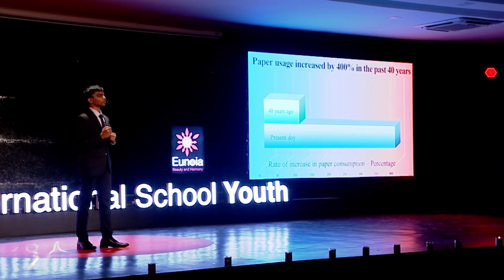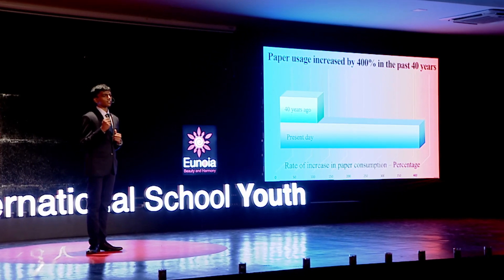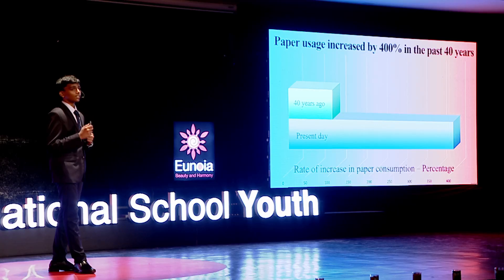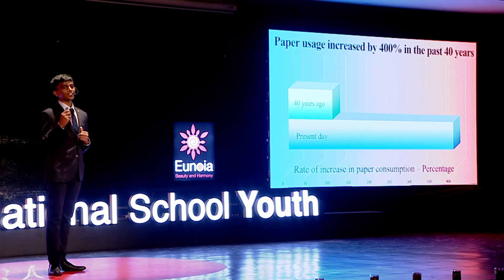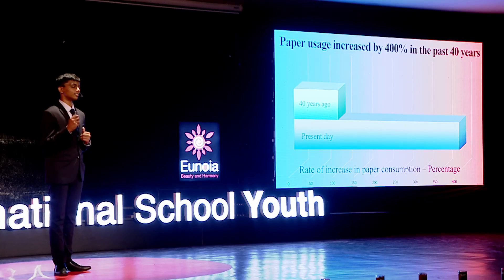Paper is everywhere in our daily lives, from jotting down our class notes to printing important documents and even wrapping gifts. Yet have you ever thought of the hidden cost associated with paper production and its disposal? Over the last 40 years, global paper consumption has surged an astonishing 400%. This dramatic increase has had a significant impact on our environment, sparking my curiosity this summer.